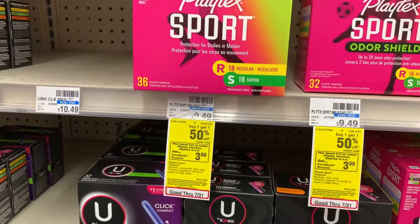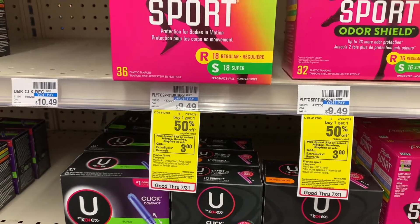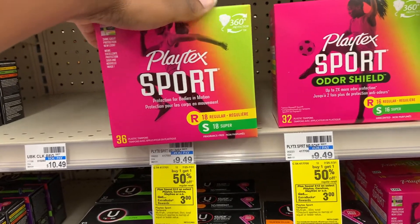There's a feminine care deal on the Playtex — they are $9.49, and when you buy one you get 50% off. When you spend $12 you get back a $3 Extra Care Buck, so I'm going to go ahead and pick up two of these boxes, 36 count.